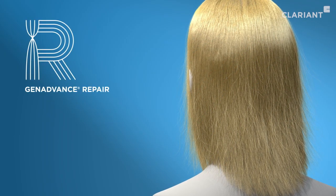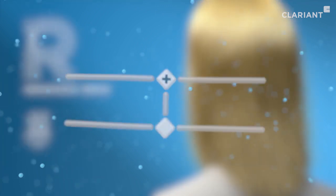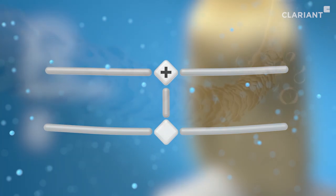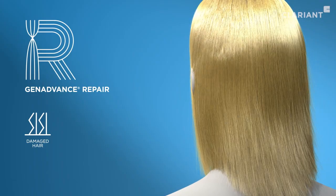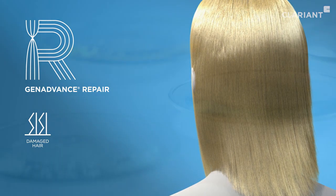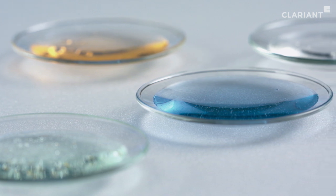In the GenAdvance range, GenAdvance Repair is best for covering damaged hair, as its molecules are the heaviest and have the longest C chain content. It closes lifted cuticles to make the hair smoother, reduces friction, and helps to give it a shiny, healthy look, also contributing to preventing further damage. Moreover, GenAdvance Repair can also be used for transparent formulations.